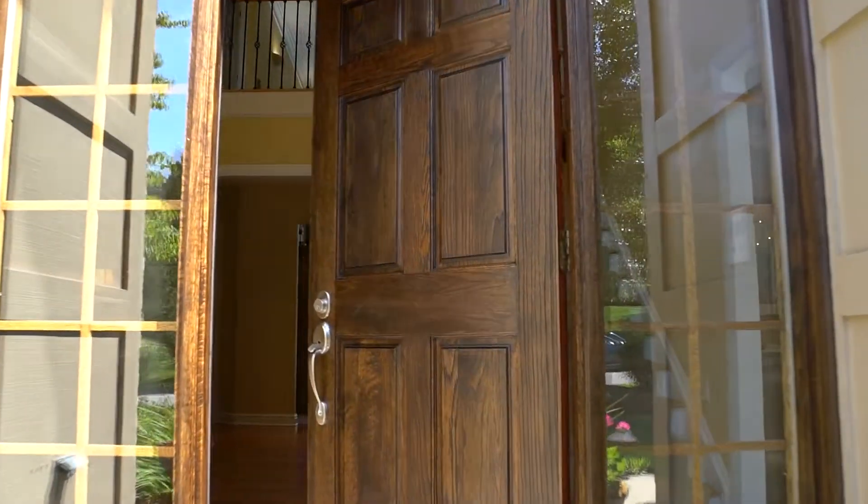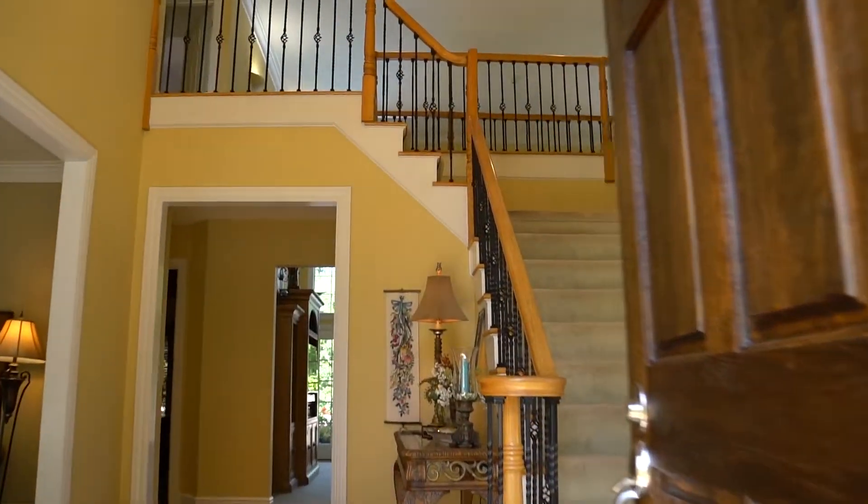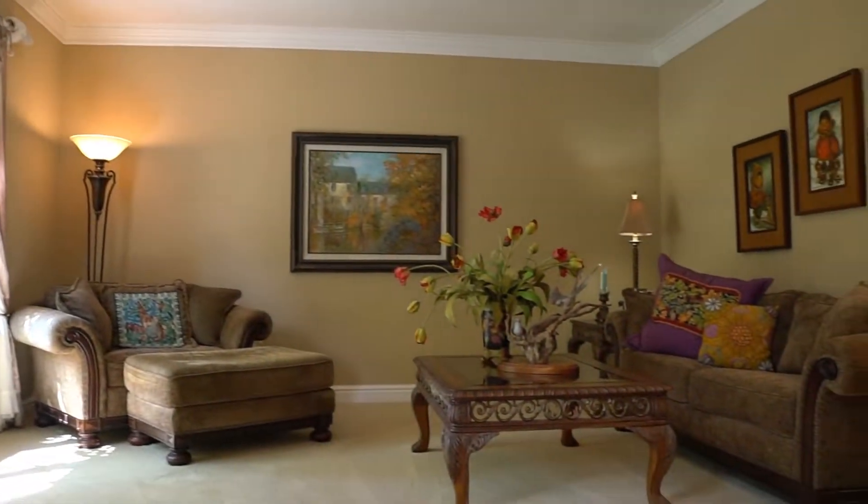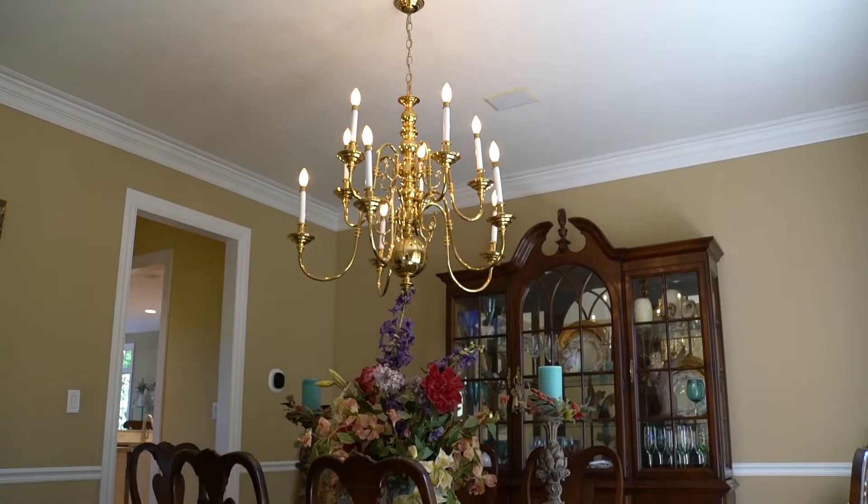The open bright entryway features a beautiful two-story wrought iron staircase. The living room has crown molding. The bright formal dining room has crown molding and a chair rail.